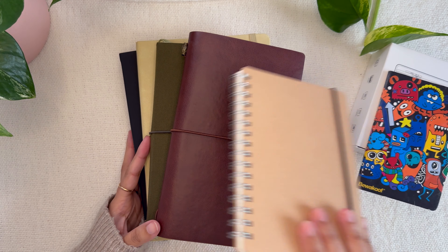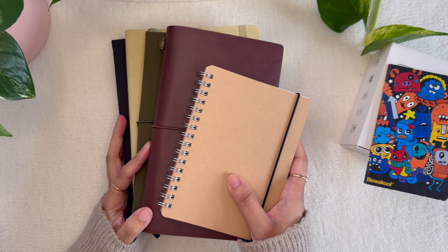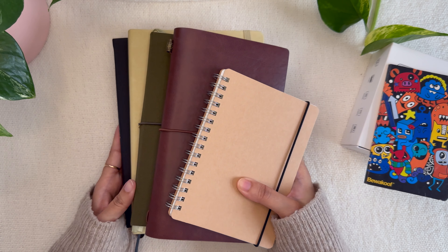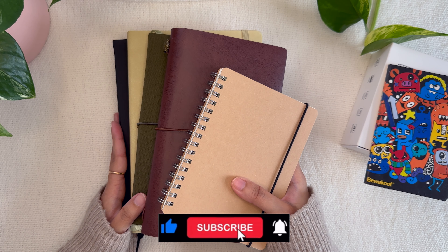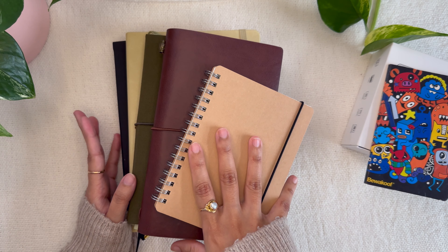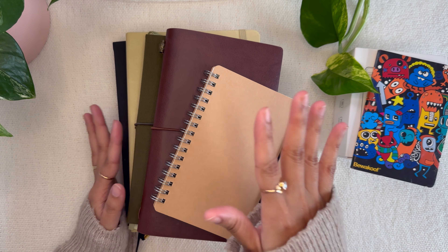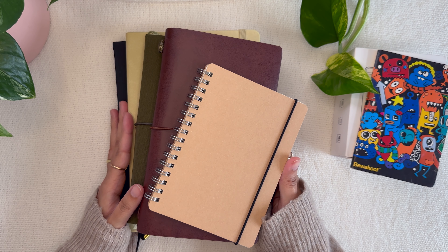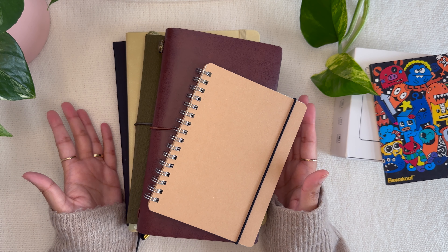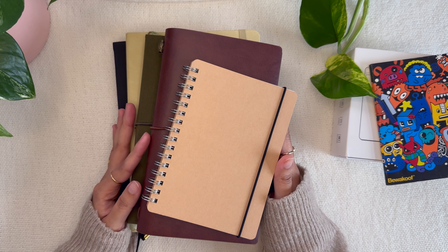Anyway, that was all for this video! I just wanted to quickly talk about my journal lineup for this year. It's going to be a very interesting year — I have so many ideas for bullet journals and reading journals, and I'm working hard on my shop too. I'll link all the details below: washi tapes, my sticker shop, the Phomemo link, JournalSay, and any other shops I've used. Thank you so much for joining me and I'll see you in the next one — bye!